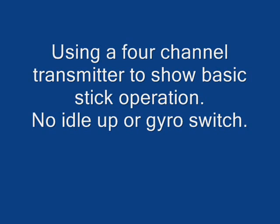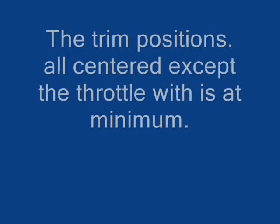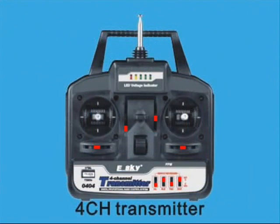Noa 4-2, contact approach 120.6. Contact 120.6, Noa 4-2. American 1821, contact approach 120.6. American 1821, 120.6.